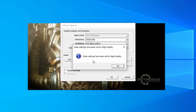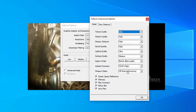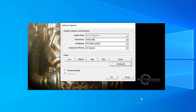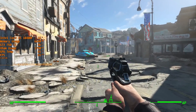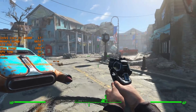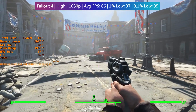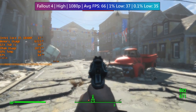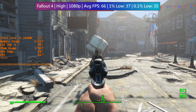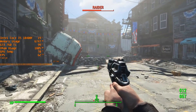Fallout 4 can be set to the high preset with no further changes and will still deliver at least 60 FPS even in busier areas like Concord. I left the game capped to avoid physics issues; it will hit the 75 FPS limit when things are quiet. The difference between high and ultra settings is pretty negligible, so high is definitely the better bet — it will also ensure fewer stutters and dips.